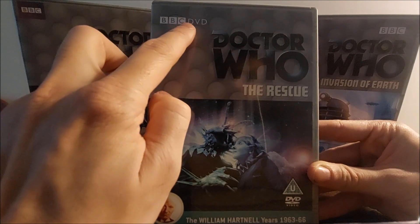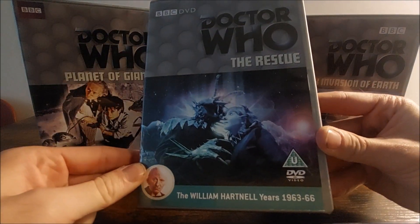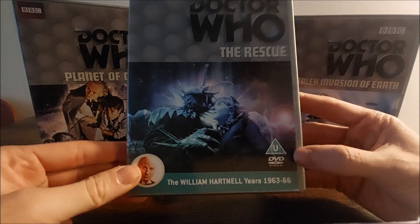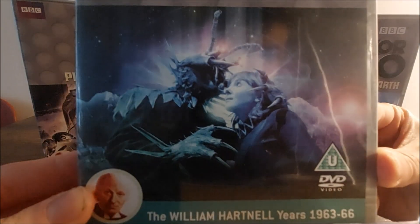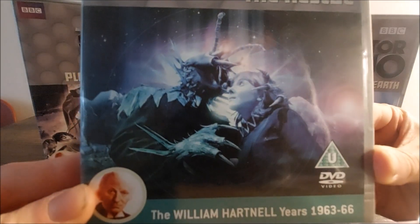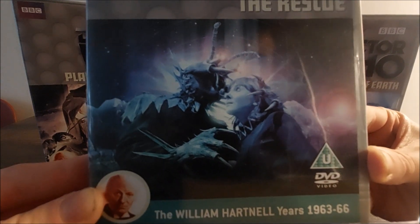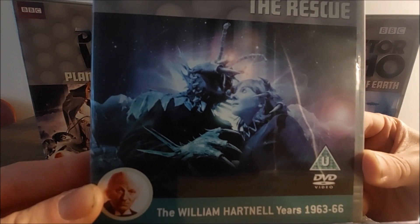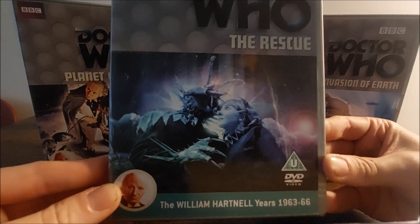For the cover art, we have BBC DVD, Doctor Who, The Rescue, the William Hartnell years 1963–66, with a picture of the man himself. For the main artwork itself, we have Vicky being menaced by Coquillian against the backdrop and landscape of the planet Dido, with a very nice starry nebula explosion-like effect in the background. Very nice, simplistic cover art.